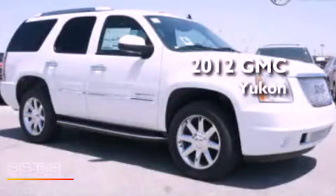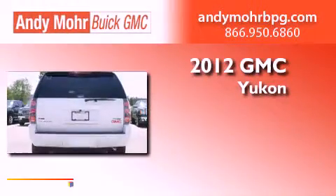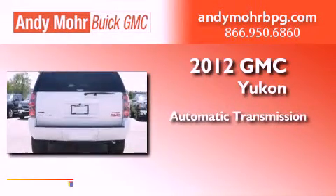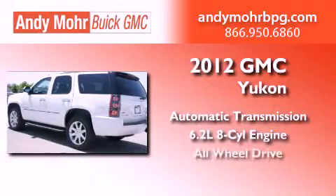This is a brand new 2012 GMC Yukon. This SUV has an automatic transmission, a 6.2-liter V8, and all-wheel drive.